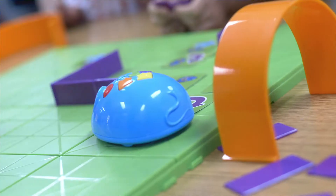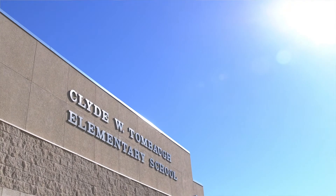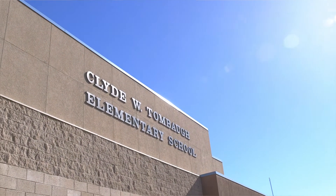Before we code our mouse, I want us to use our coding sequencing cards. Kobe is a robot mouse and you get to program him. Tombaugh Elementary was contacted from NMSU to be one of the sites chosen for the 21st Century After School program.